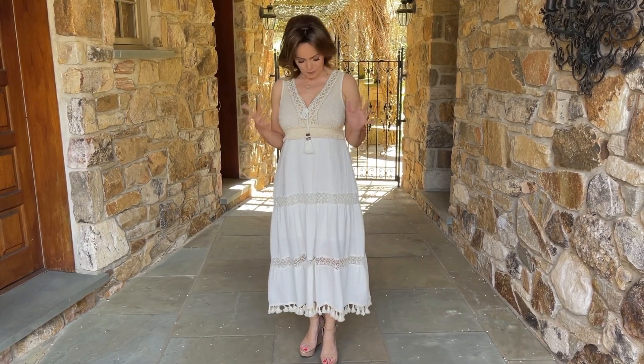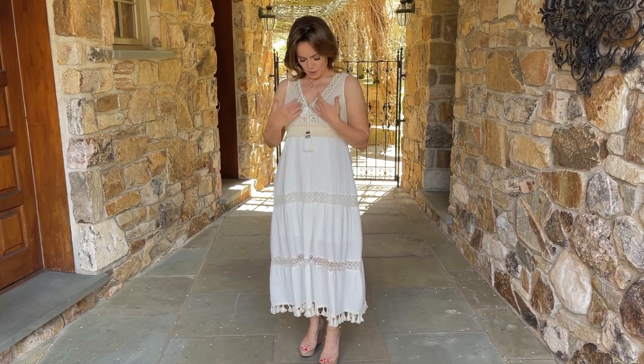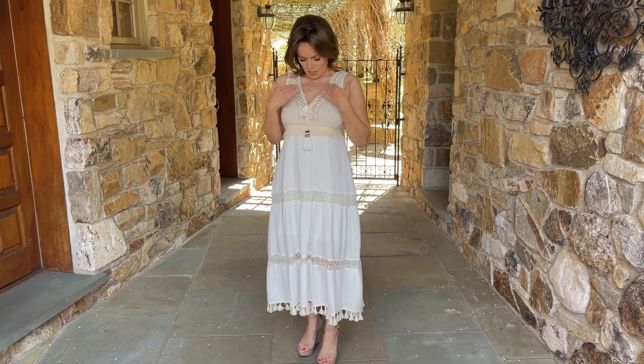How beautiful is this dress? This is one of those dresses that you love to wear — it's so pretty, really comfortable, and it kind of covers and doesn't cover in the right places. It's a beautiful v-neck, and I love the bodice — it has a beautiful kind of pattern texture to it. Look at all this gorgeous beading.